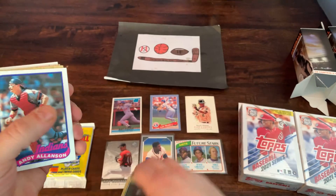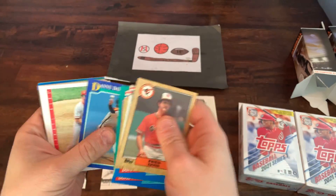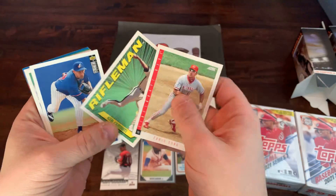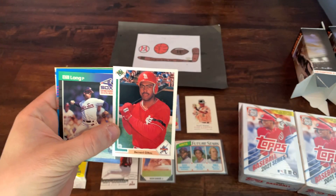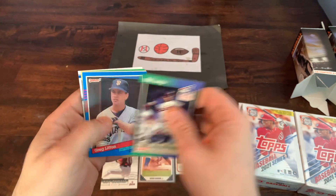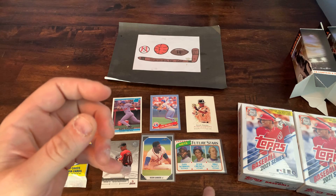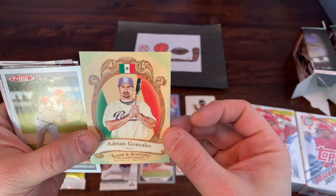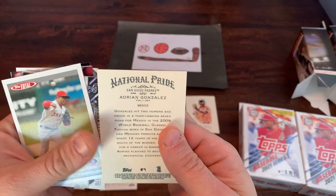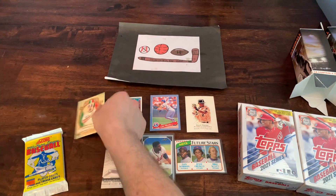Danny Darwin. Got some 87 Topps here, not a whole lot. Chris Sabo had a couple of good years. Ken Caminiti. Pete Smith. Scott Aldred. Jeff Parrett. There's a Bernard Gilkey star rookie card — Gilkey had a few really good years back in the 90s. Kelly Gruber. Vince Coleman. Jose Rosado. And the last stack here. We got an insert card from Allen and Ginter 09 of Adrian Gonzalez — a National Pride insert. Pretty cool card; I don't think I've ever seen that card.